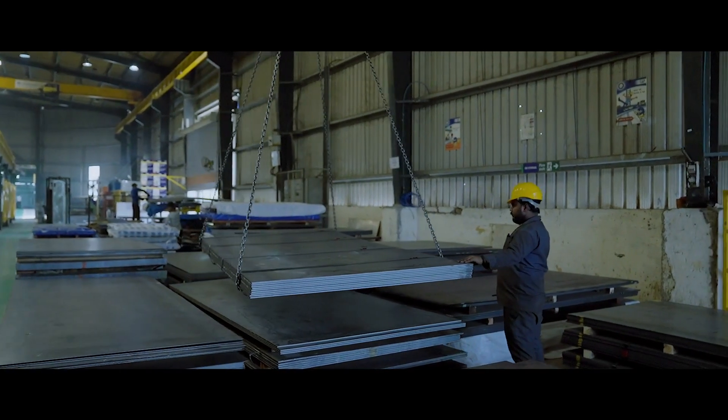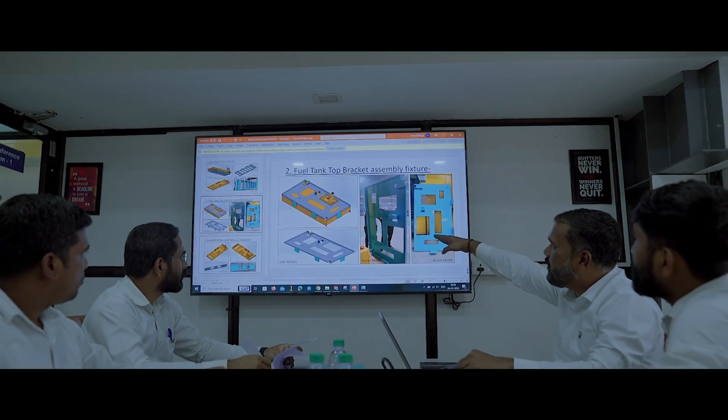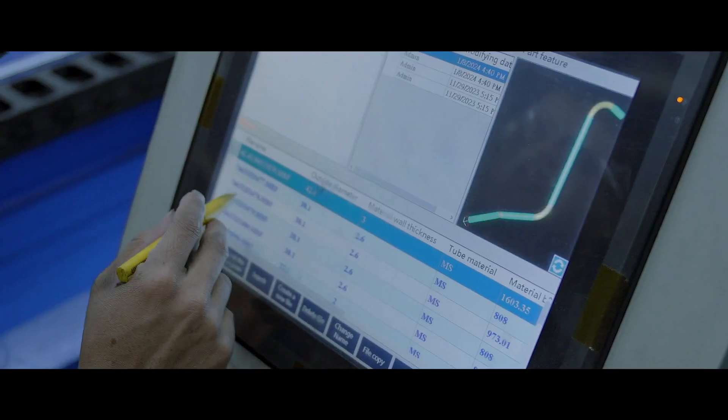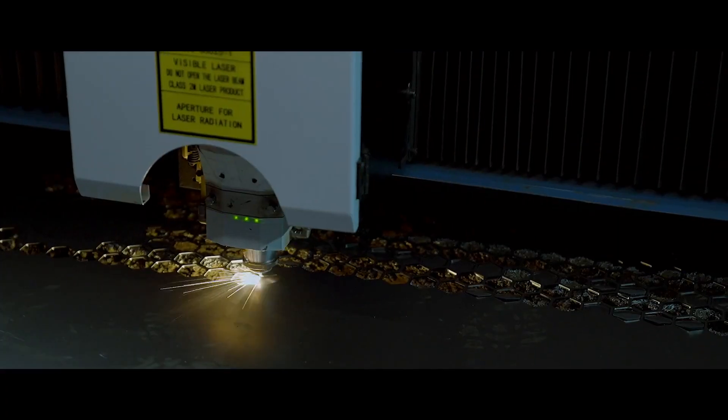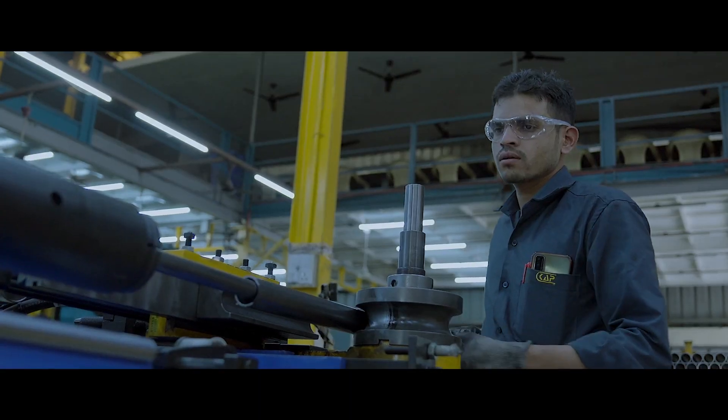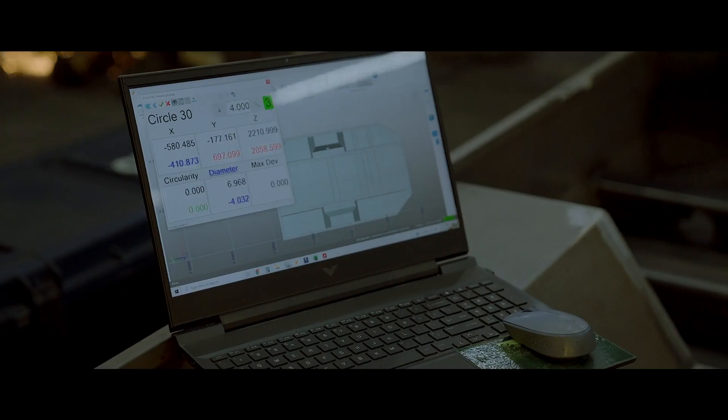Our development engineers work meticulously on drawings to feed CAD inputs to CNC laser cutting, CNC turret punching, and CNC bending machines, ensuring accuracy in every piece we create.